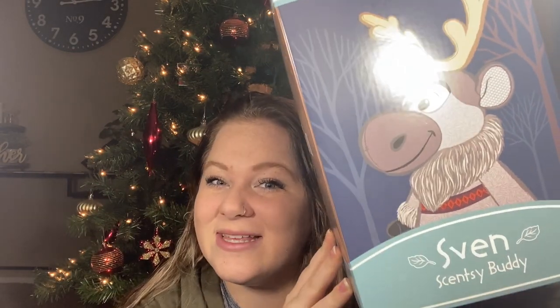So the first thing I'll show you guys, which is exciting, it's a little less exciting than this month's Whiff Box because this month's Whiff Box — I haven't even seen the spoilers, I've only seen the marketing pictures of the little gnome. So we'll get to that, but this is still exciting and this is Sven.